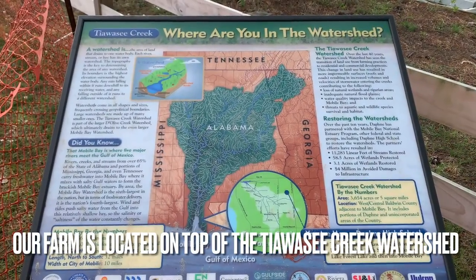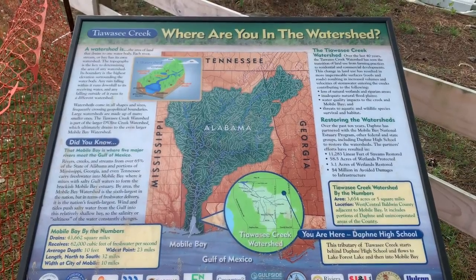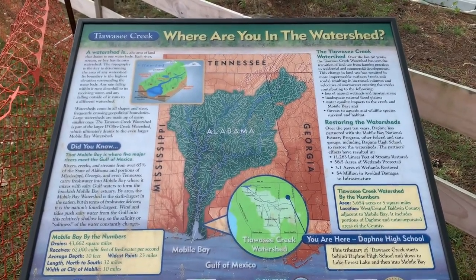Our farm at Daphne High School is situated on top of the Tiawassee Creek watershed in Daphne, Alabama.